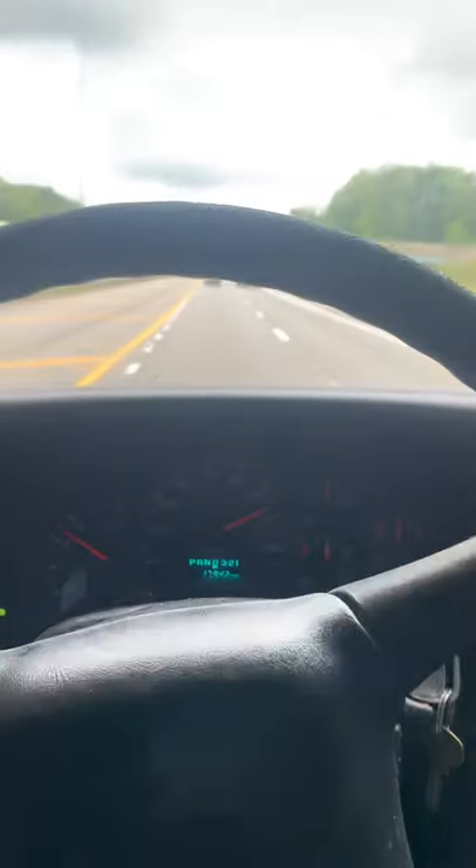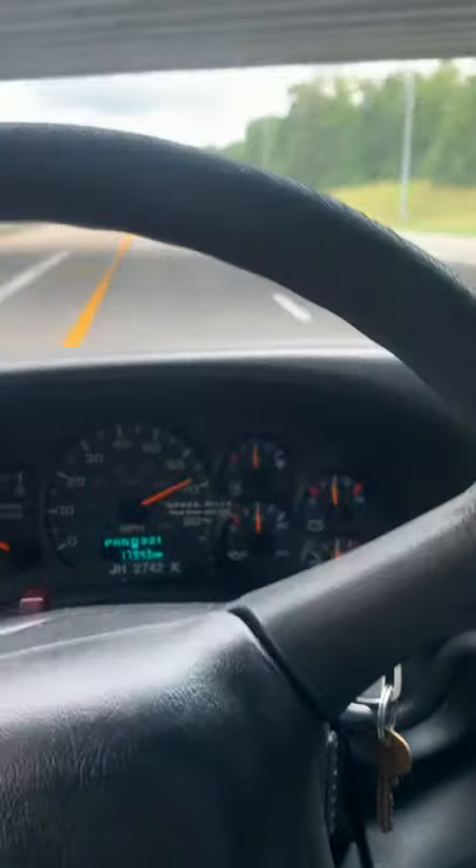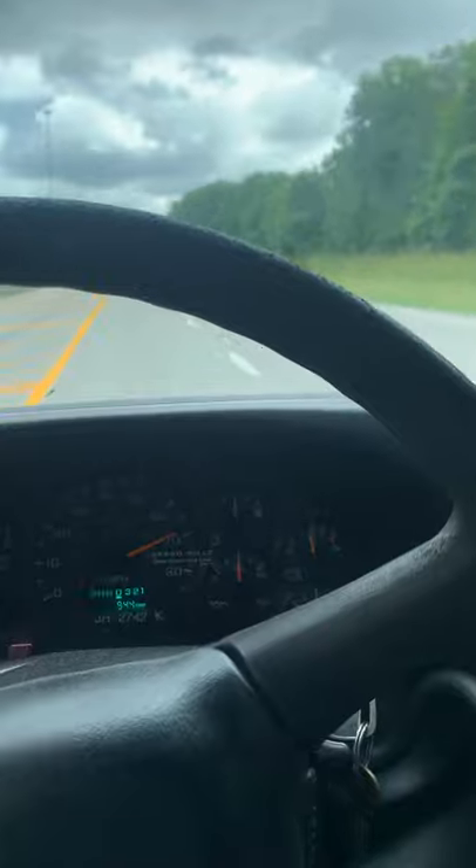Right now we're just running the old Kodiak down the road. She's doing real good. Gas mileage isn't the best, but these 8-lug motors are really cheap to work on. I'll take that trade-off.